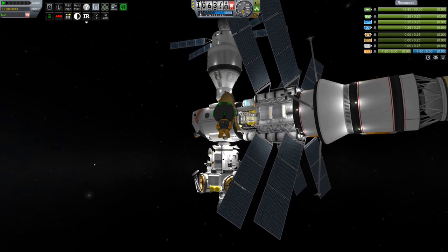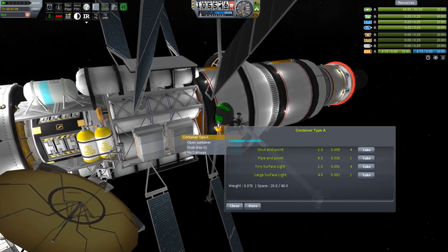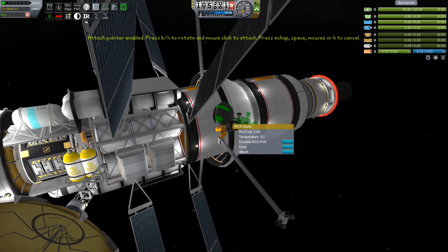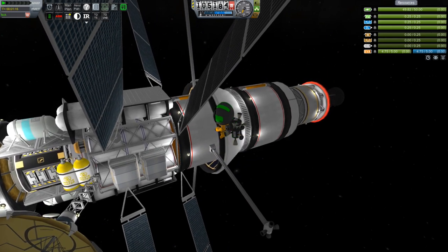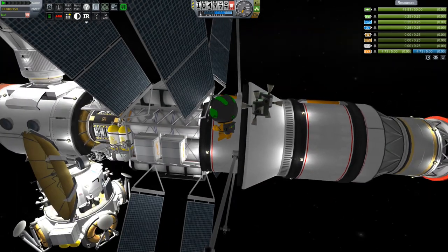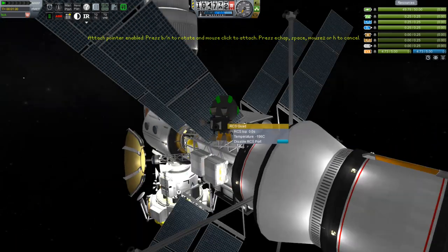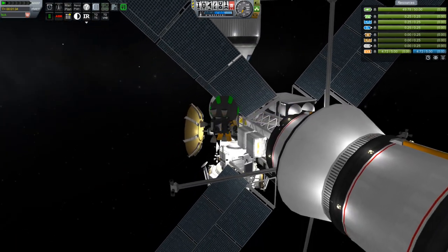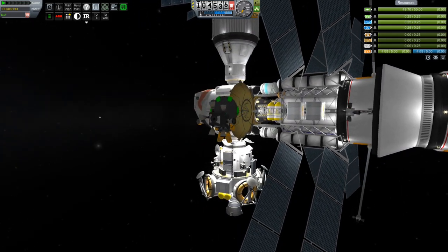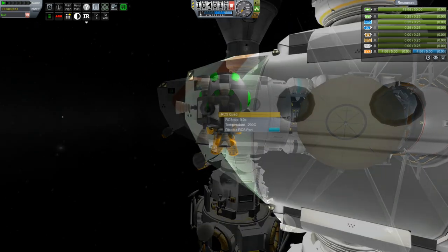Step one in the plan: we're going to put some RCS quads out on the nose of this craft, because I tested the engine by powering it up just a tiny bit and noticed it was starting to pitch down. What I forgot was to put some RCS on the nose — that'll help keep the nose up. Another thing we can consider is the mass values of that lander and the return capsule.